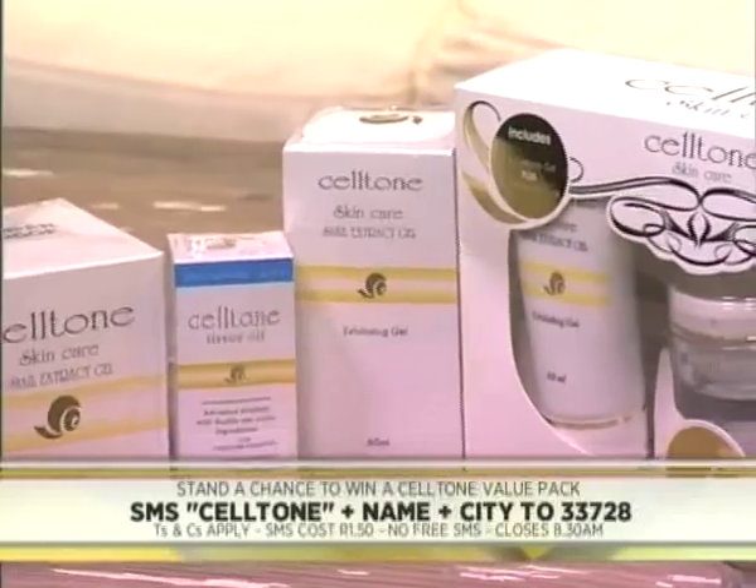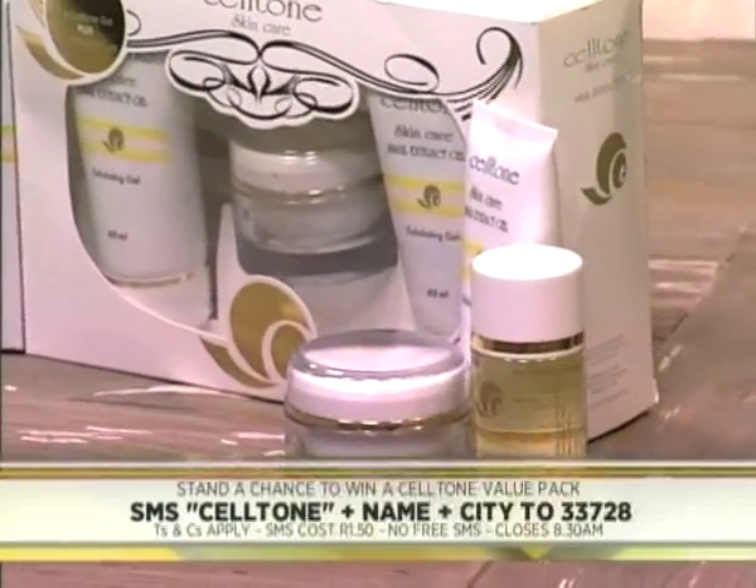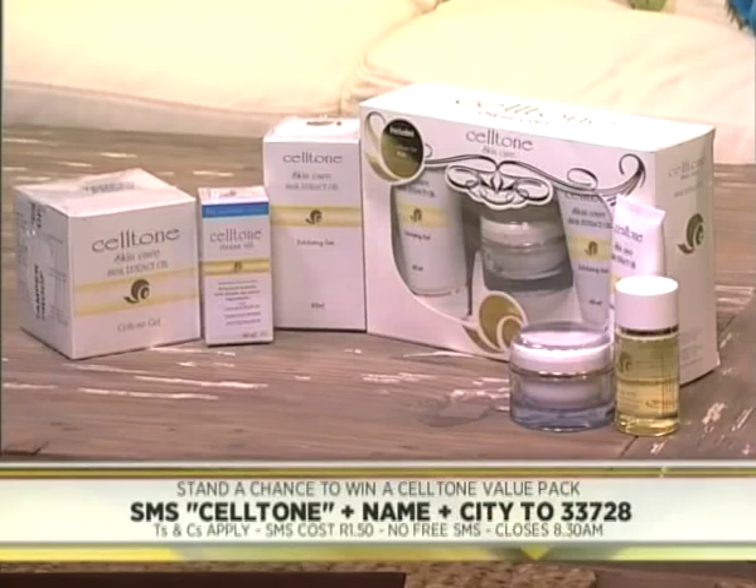When you look good, you feel good, as we always say, and every single woman deserves to feel beautiful. So today is your lucky day because Cellton is giving away one of their value packs that includes a gel and two exfoliating gels as well. You can kickstart the process of glowing skin all while reducing the appearance of stretch marks, dark spots and facial wrinkles. All you have to do is SMS the keyword Seltone to 33728. Once again, Seltone to 33728. Every SMS costs you 1 Rand 50.